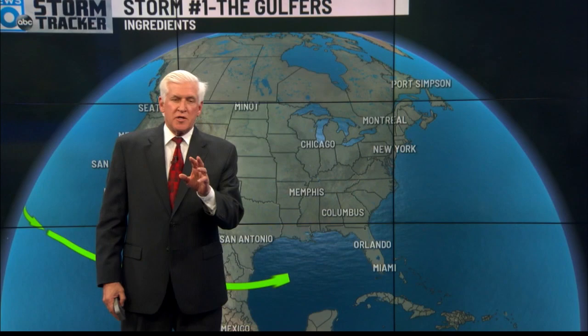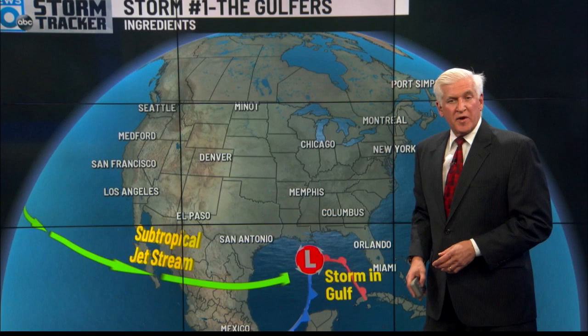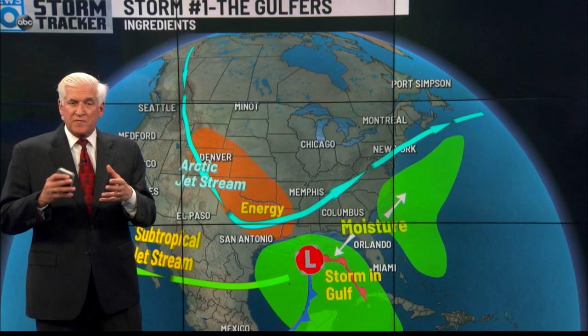I'm going to show you the ingredients for the two biggest storms — we call these 'the golfers.' The blizzard of '93 is the most perfect example: we have a subtropical jet stream, moisture from the Pacific Ocean moving into the Gulf, a storm already in the Gulf of Mexico, and a big dip with the Arctic jet stream close to the Gulf with tremendous energy.